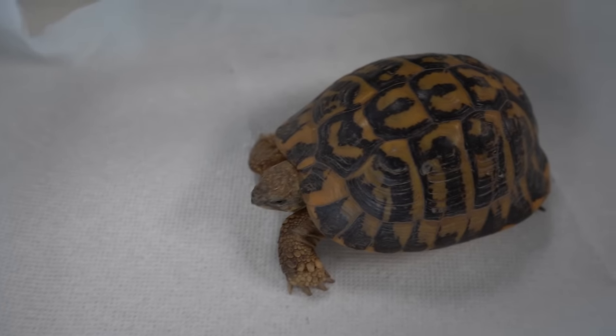You have to intervene. You can't expect the animal to be able to naturally hibernate and survive being compromised. Well, here we are intervening.